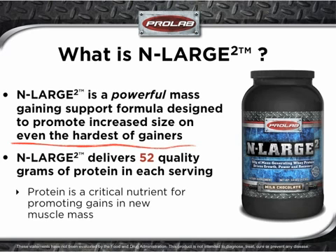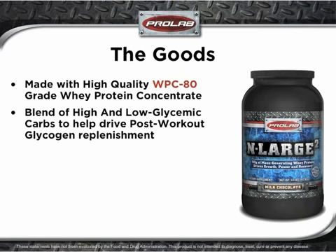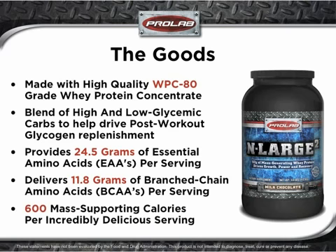This nutrient dense product delivers 52 quality grams of protein in each serving. As you may know, protein is a critical nutrient for promoting gains in new muscle mass. Enlarge 2 is made with high quality WPC-80 grade whey protein concentrate and a blend of high and low glycemic carbs to help drive post-workout glycogen replenishment. Each body fueling serving delivers 24.5 grams of essential amino acids, 11.8 grams of those being the ever important branched chain amino acids. At 600 calories per incredibly delicious serving, even the hardest of gainers will be supplied with ample, mass-supporting nutrition.